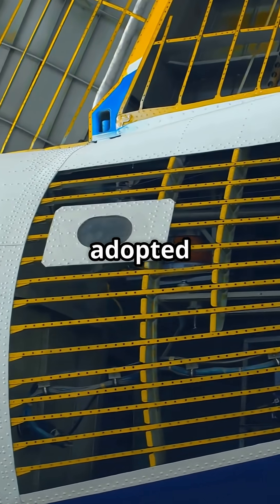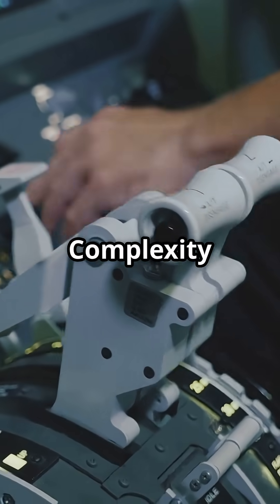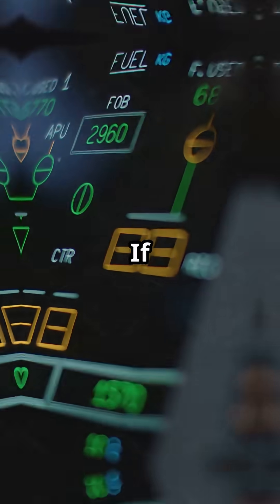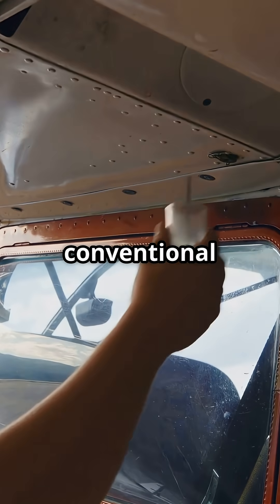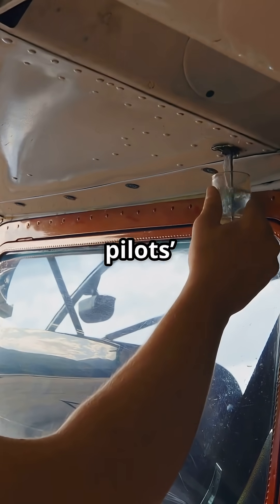Boeing never adopted tailplane tanks on its passenger jets. The reason? Complexity and risk. A trim tank adds pumps, valves, sensors, and software. If the system mismanages balance, the aircraft could become unstable. Boeing stuck to conventional wing and center tanks, keeping fuel systems simpler and pilots' workload lower.